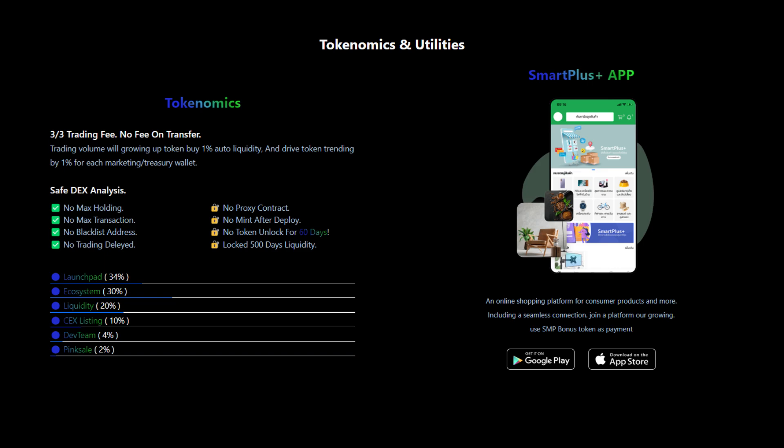The Smart Plus app is an online shopping platform for consumer products and more, including a seamless connection. Join this platform now and use S&P bonus token as payment.